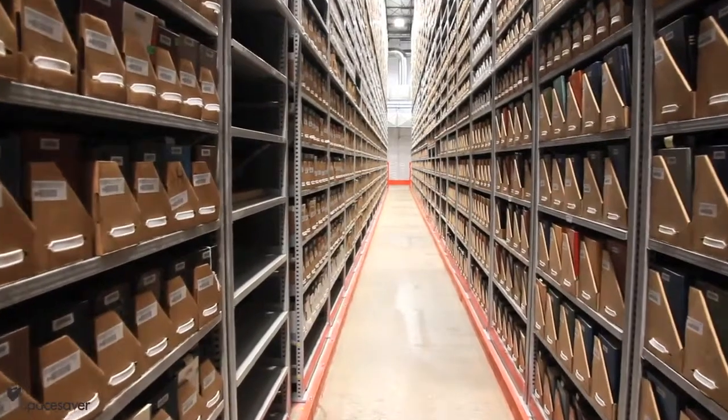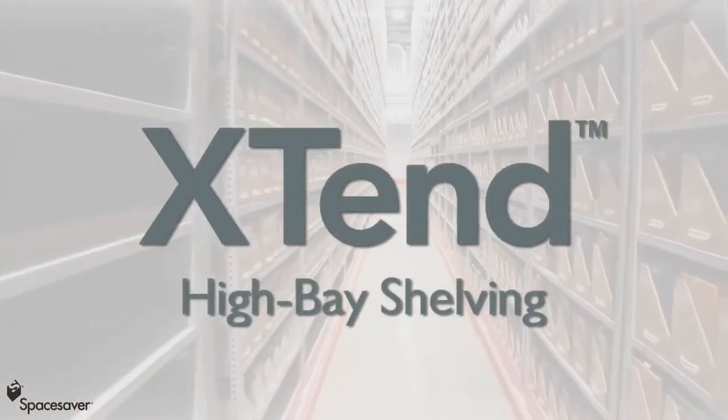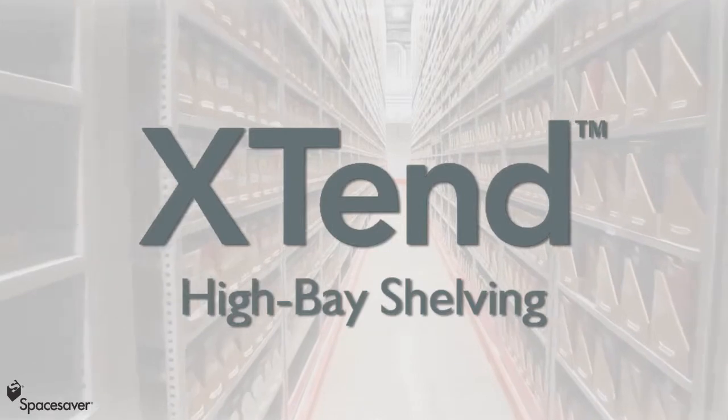No matter what your storage needs are, the Space Saver Xtend system will help you turn a storage problem into an economical, space-efficient storage solution.